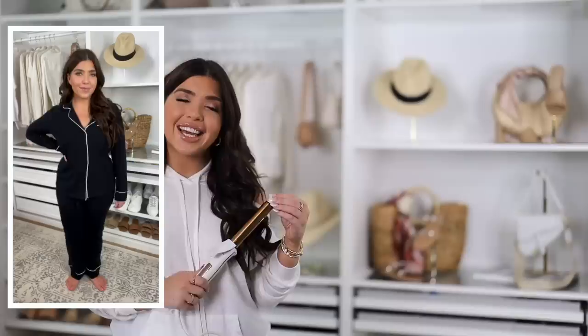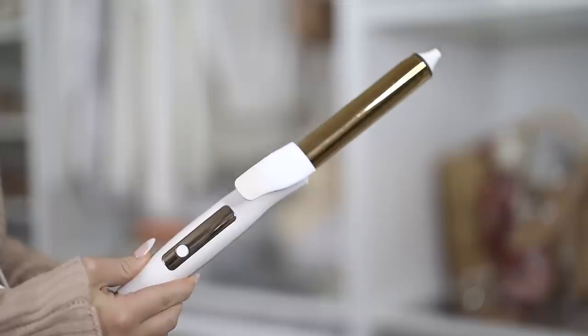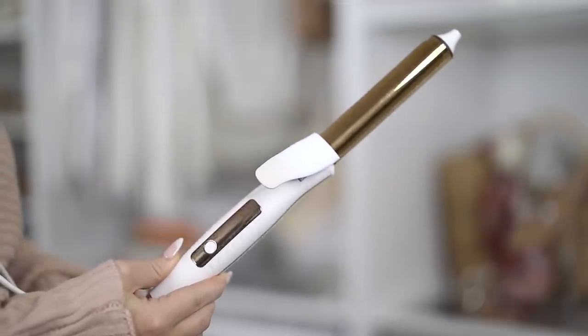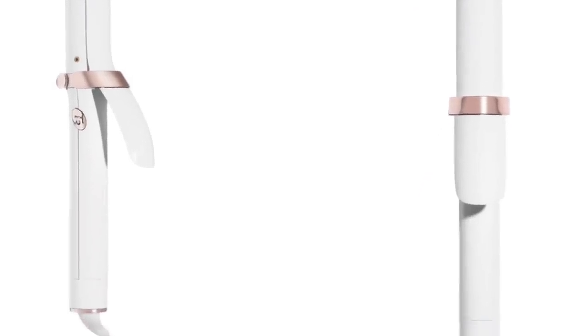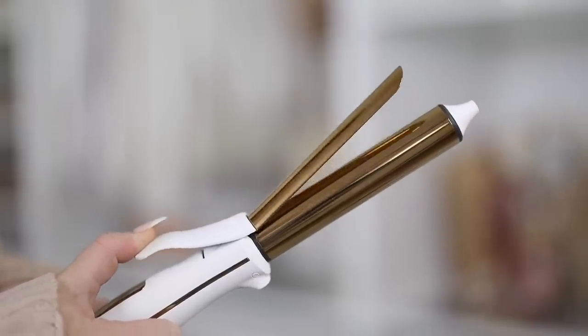Last up is a beauty tool shout-out: the GHD curling iron is on sale for $133, normally in the $200 range. I have it and absolutely love it, but I've been using my Kristin Ess wand, which is $60 from Amazon or Target. A lot of people compare it to T3 products because of the gold and white coloring, but this wand is actually really similar to the GHD — from the cooling tip to how it curls. This is an excellent budget-friendly option.